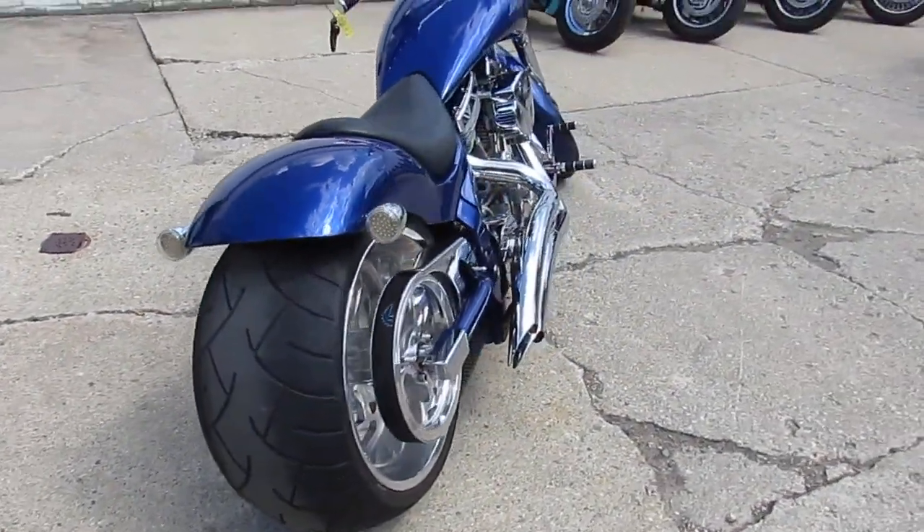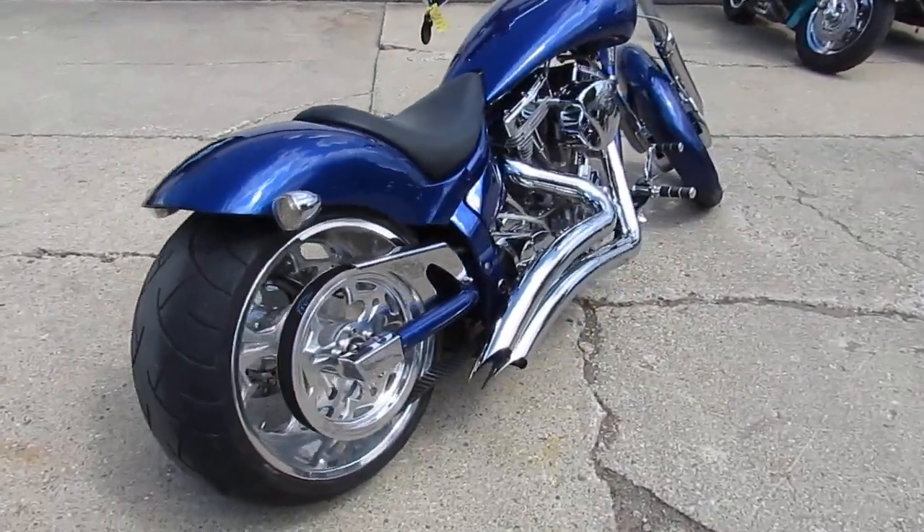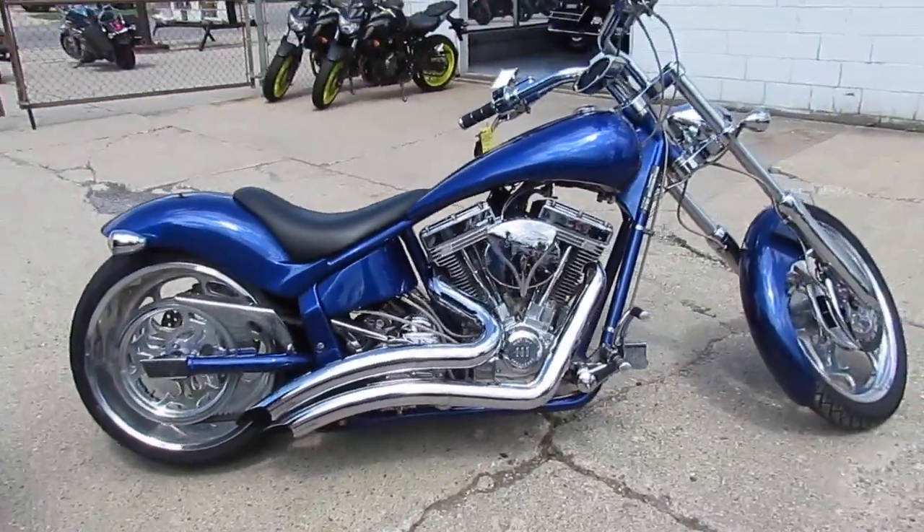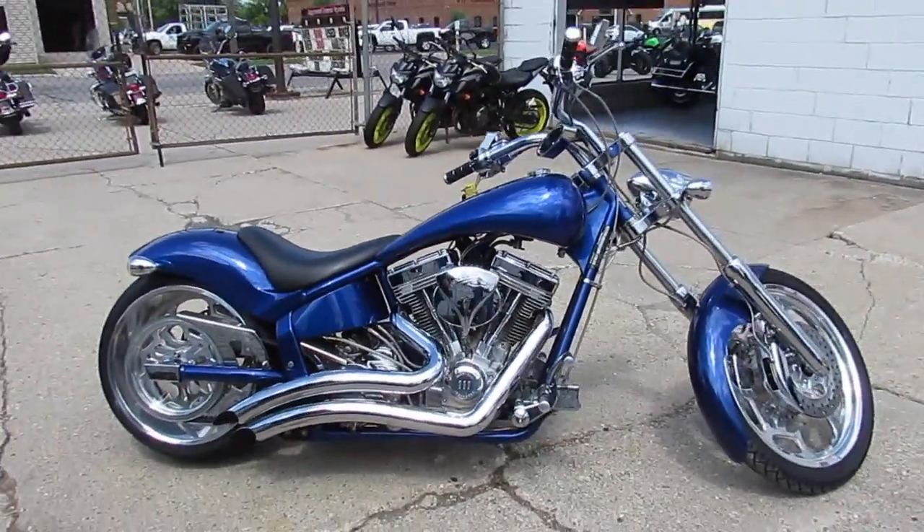You guys can steal this low mileage perfect Slammer for only $14,900. Give us a call today and you can ride today at ApprovalPowerSports.com.